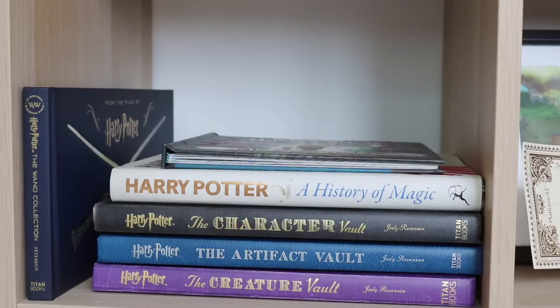Last but certainly not least, this is the final section in my bookshelf - the bottom right-hand corner. It's just full of books - not the most prettily displayed section but it holds quite a few really beautiful books: the Creature Vault, the Artifact Vault, the Character Vault, Harry Potter: A History of Magic, a Harry Potter Diagon Alley book, and the Official Wand Book from the Films of Harry Potter. So there you go, that was my bookshelf tour! I hope you enjoyed the video. Please leave a like if you did and let me know in the comments what was your favourite section. Thank you all very much for watching and I will see you next time.